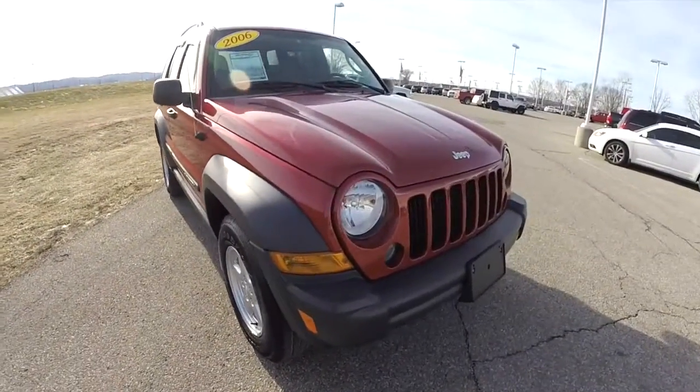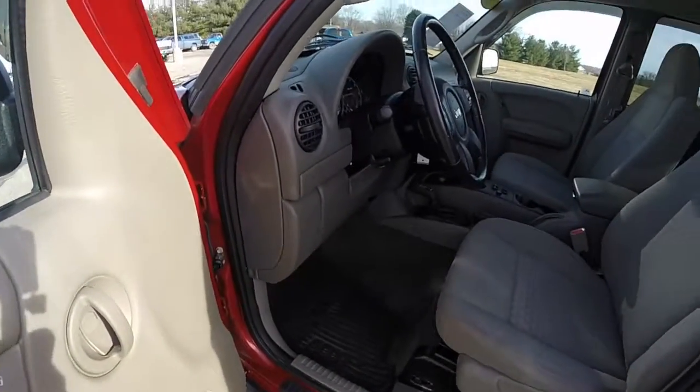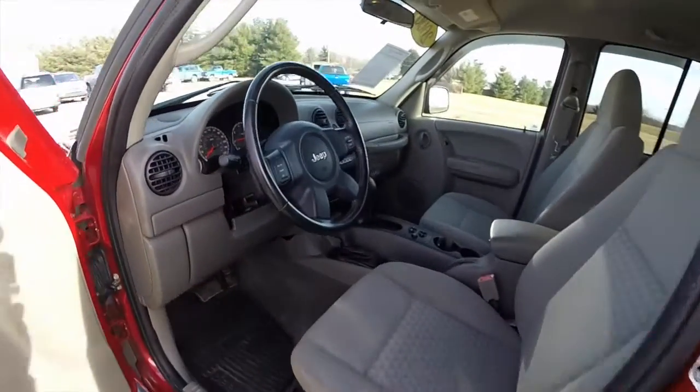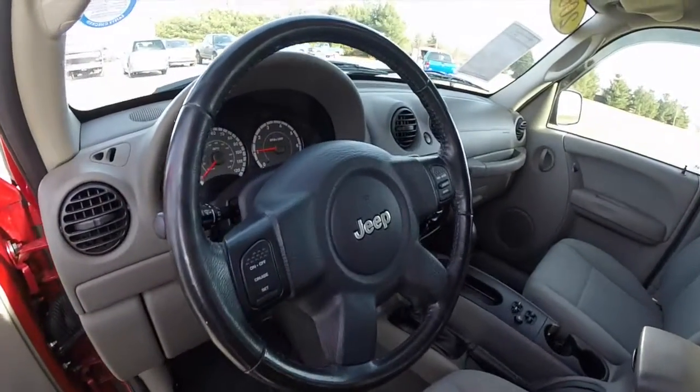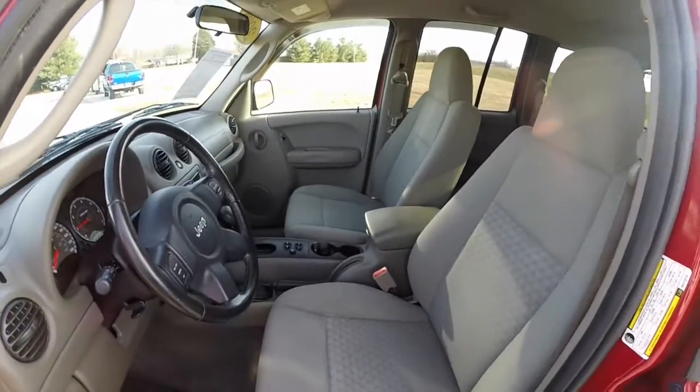So I'm going to take a look at the interior. Inside, this vehicle has power windows, power mirrors, and power door locks. It has the cloth high-backed bucket seats and leather-wrapped steering wheel with cruise control. This vehicle is in really nice shape.